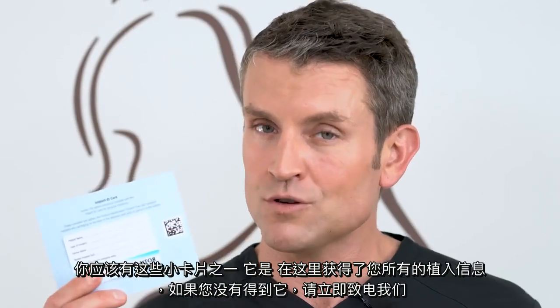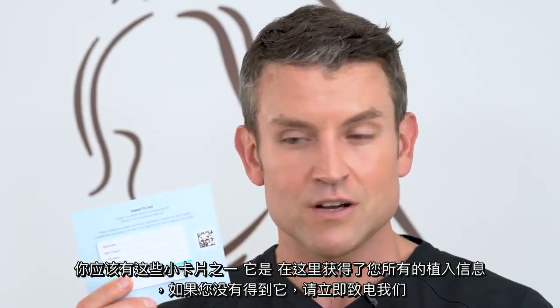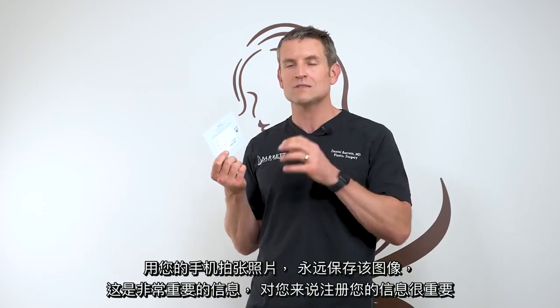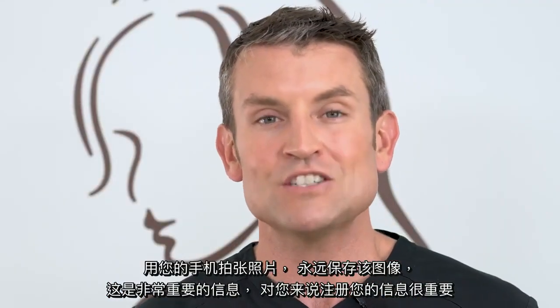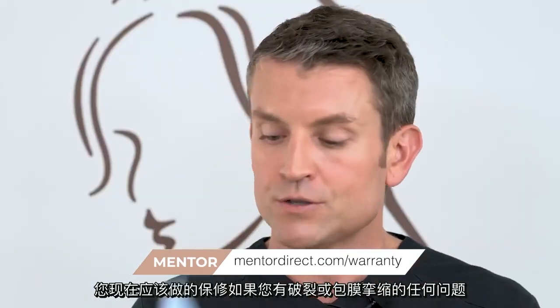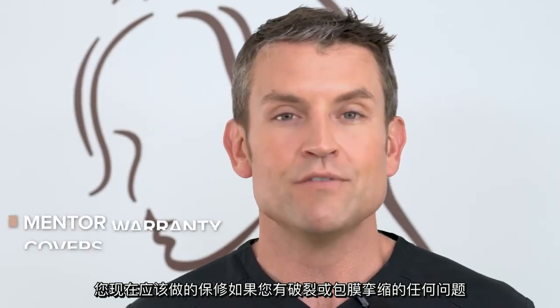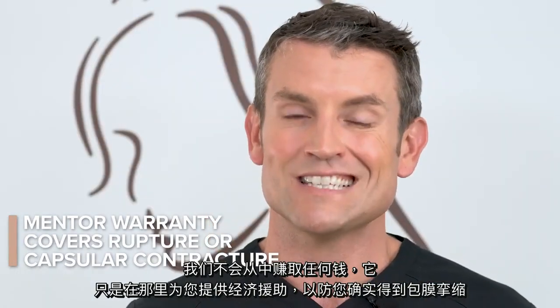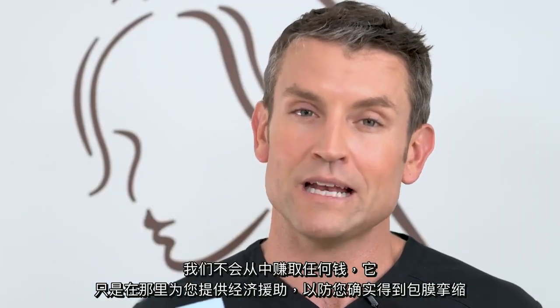With your implants, you should have received one of these little cards with all of your implant information on it. If you didn't get it, call us right away. Take a picture of it with your phone and save that image forever. That is very important information, and it's important for you to register for your warranty right now at MentorDirect.com/warranty. Fill out your information — the serial numbers are provided on the card so you can get coverage through MentorDirect in case you have any problems with rupture or capsular contracture. We don't make any money off of it — it is there to cover financial assistance and it is worth every penny.